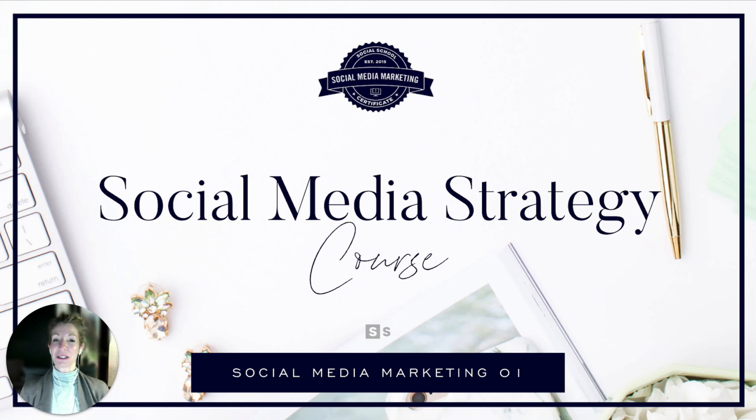Hello and welcome to Social Media Strategy, the very first course in the Social Media Marketing Certificate. Whether you're just here for this course or you're here for the full five-course ride, I'm so glad you are joining us. This is possibly our most important course — it's certainly our most well-attended course over the last decade.